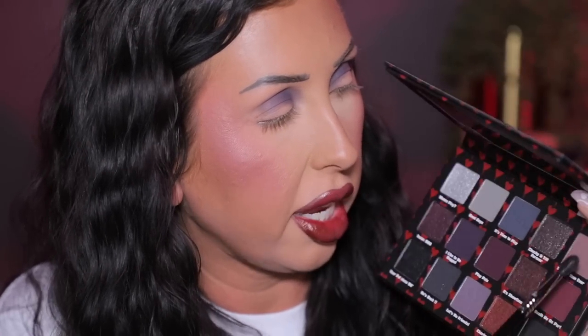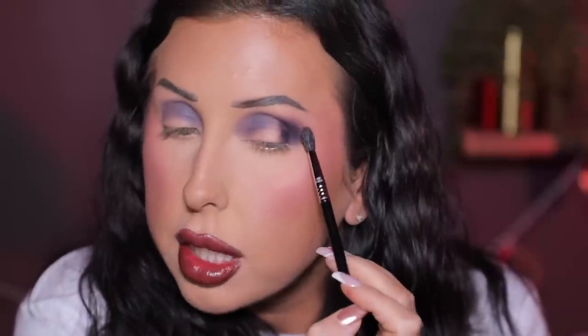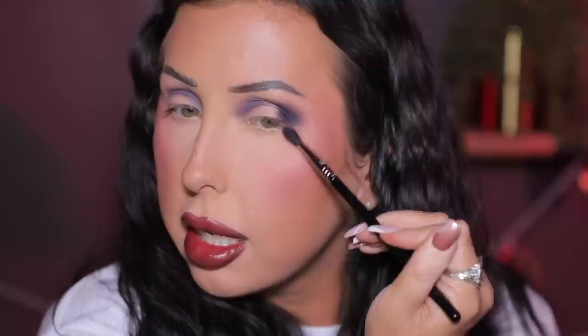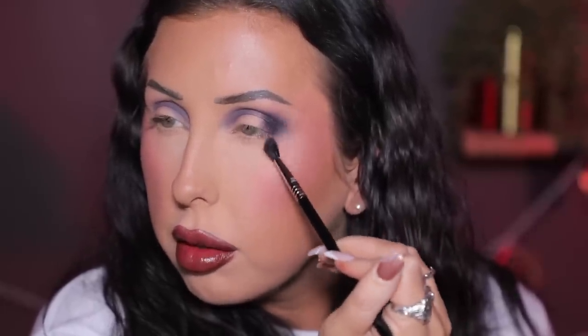Now I'm going into the shade 'Scarier Than Ever' — there's a really nice mirror in the palette too. I'm just lightly going along the edges of that deeper shade and slowly diffusing, going down and around. You can see I'm just barely letting the brush graze my skin in little circles, then back and forth, to lightly blend.